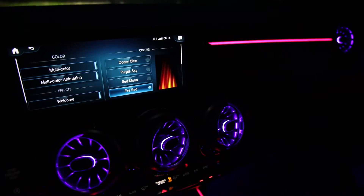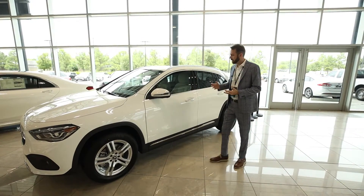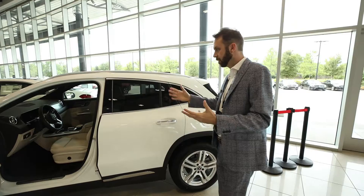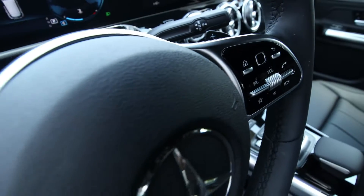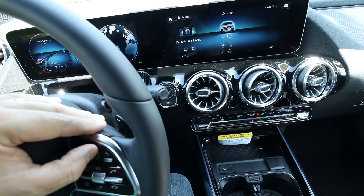Where the real difference is, is on the interior. The interior is incredible. You have a fully digital gauge cluster now. You can do an optional 10-and-a-quarter-inch dual screen setup, the center screen being a touch screen. You also now, straight from the E-Class and S-Class, have the touch pads on the steering wheel — the driver never has to take their hands off the wheel as they navigate through the different menus and options inside.